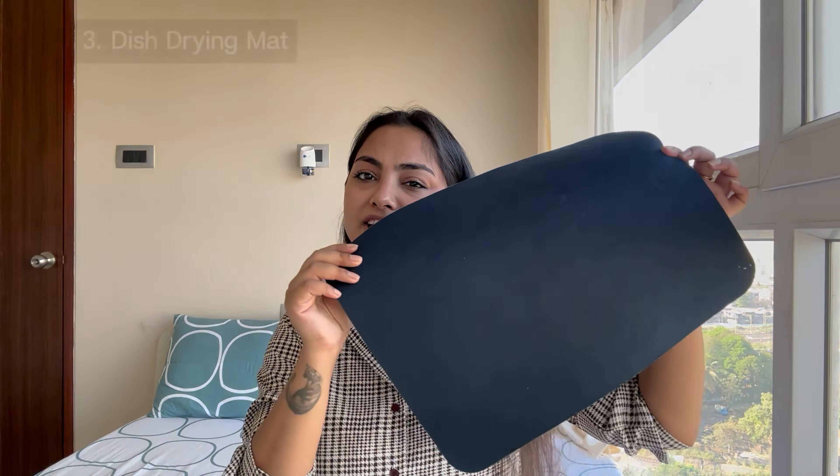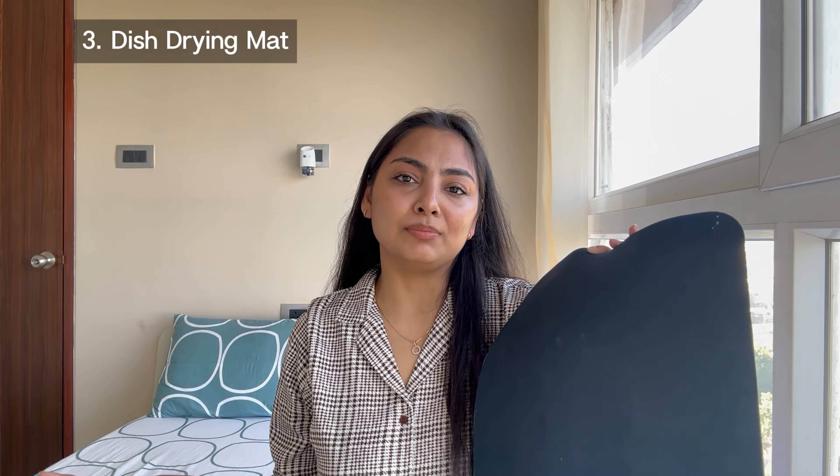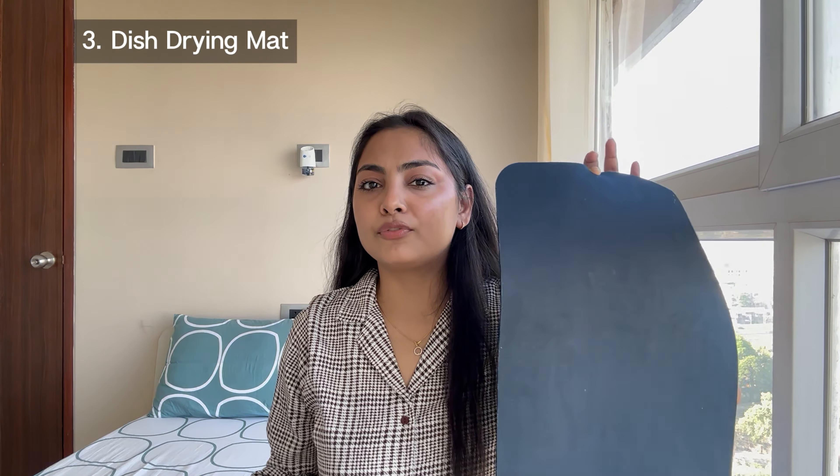Then we have a dish drying mat. You can keep it on your kitchen platform — the texture is a little different so once you keep it, it won't move. You can also use big baskets to keep the utensils on it. It serves the purpose well. I also got one from Ikea which I've shown in my Ikea video and I like that one a little better — both are quite different in quality. But this one serves the purpose and it costed me just 399 rupees.